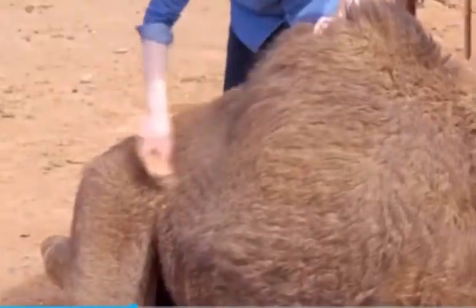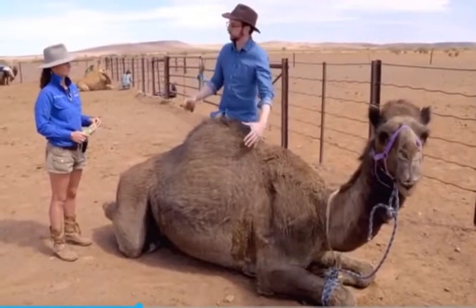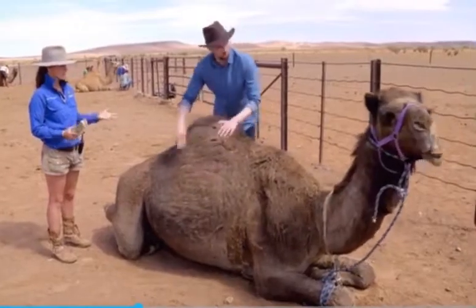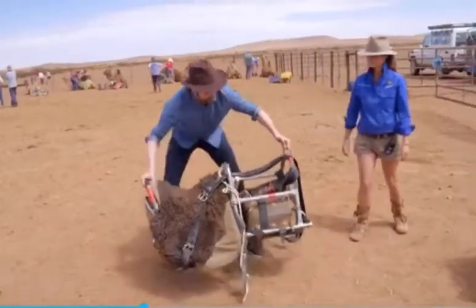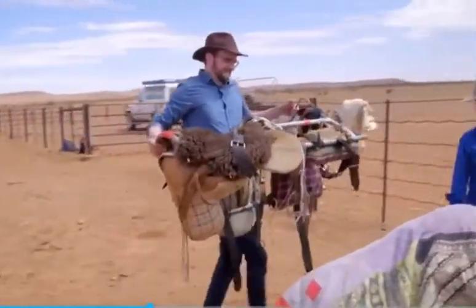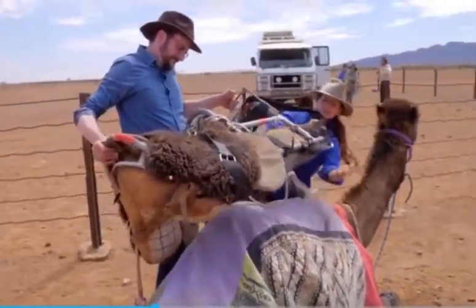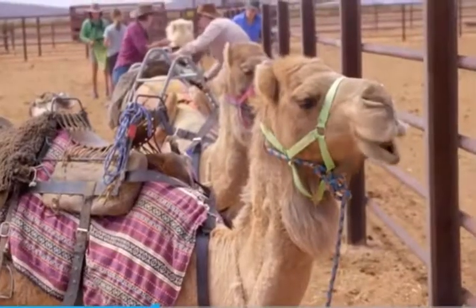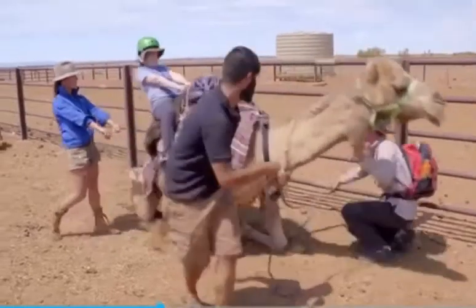Each saddle has to be tailor-made because every camel's hump is unique. People think the hump stores water, but it's actually fat. The water idea isn't as crazy as it sounds though — when that fat is converted to energy, water becomes the by-product. It's one of many features that allow camels to travel over 100 desert kilometres without a drop to drink. In theory, these guys could go the entire trek without a single sip.